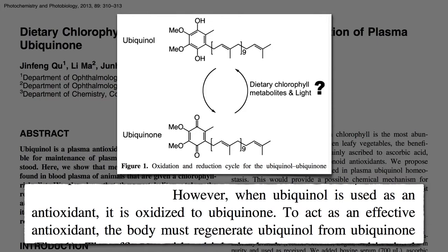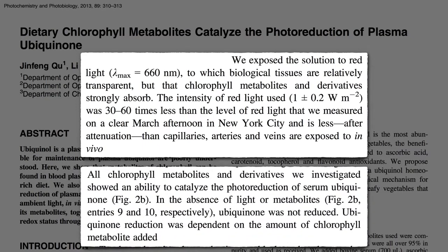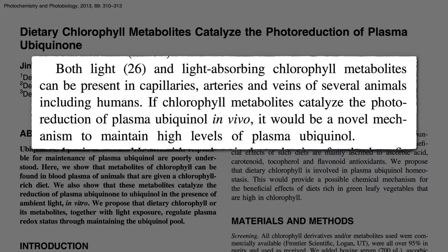So they put it to the test. They exposed some ubiquinone and chlorophyll metabolites to the kind of light that makes it into our bloodstream — and poof, CoQ10 was reborn. But without the chlorophyll, or without the light, nothing happened. And we've got light, we've got chlorophyll from eating our veggies, so maybe that's how human beings maintain such high levels of CoQ10 in our bloodstream.